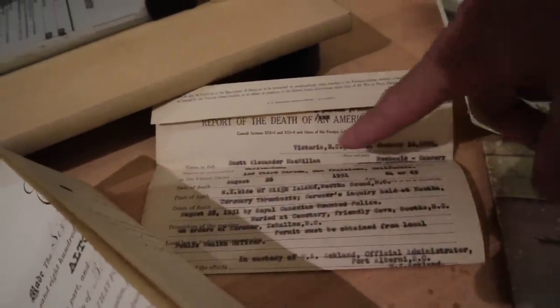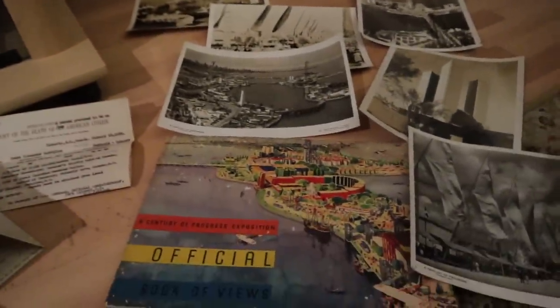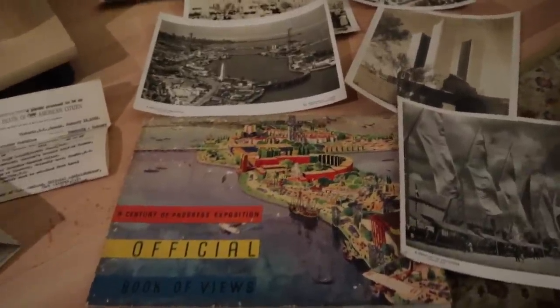This is interesting and odd and a little sad. This is a report of the death of an American citizen. Apparently they went to Nootka Island and had a heart attack, so that was a short vacation. It's an interesting piece because this would have had to have been issued through the Foreign Service in order to bring the body back to the United States. So that's a little macabre but collectible. And then my favorite — the 1933 to 34 Chicago World's Fair Century of Progress Exposition Official Book of Views.